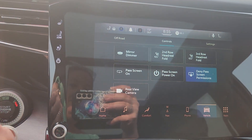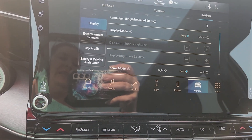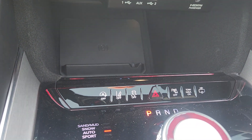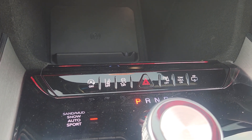Into the center, a huge touchscreen monitor here gives you capabilities to program this vehicle entirely as yours, however you would like. Down here, all of those capabilities: your auto start stop, your lane departure, your park assist.